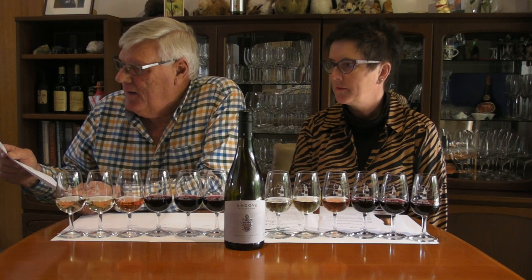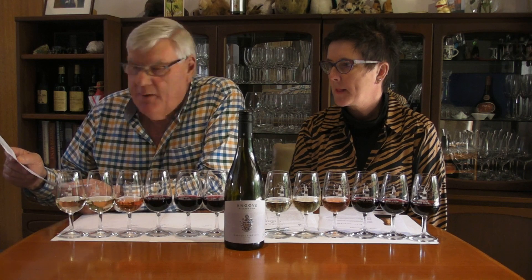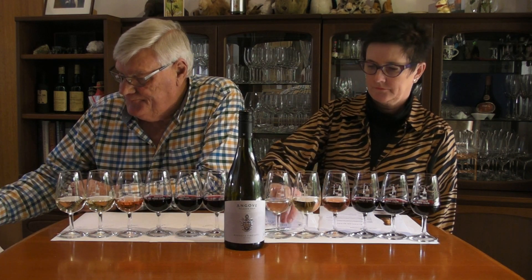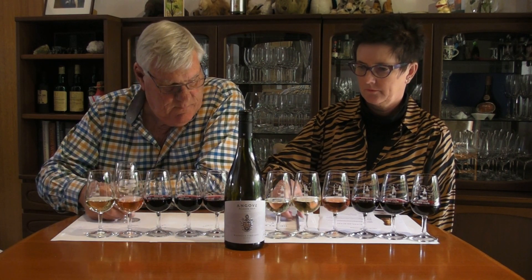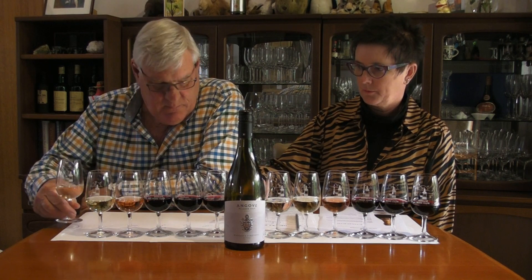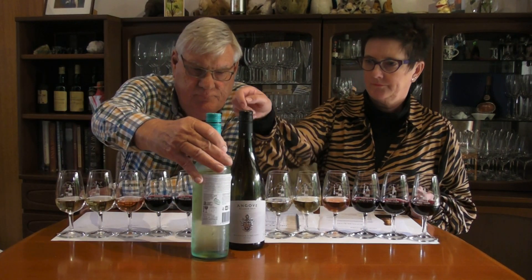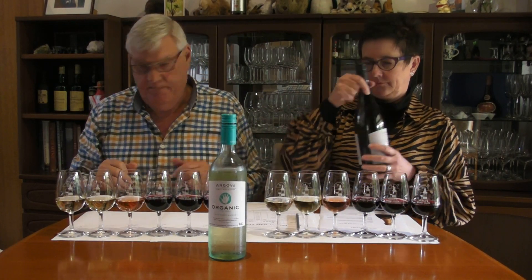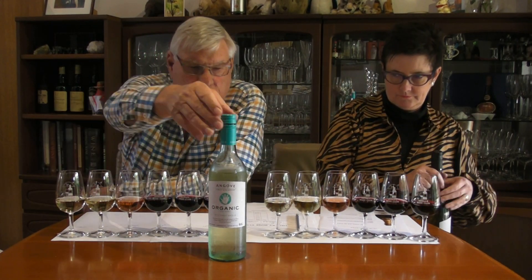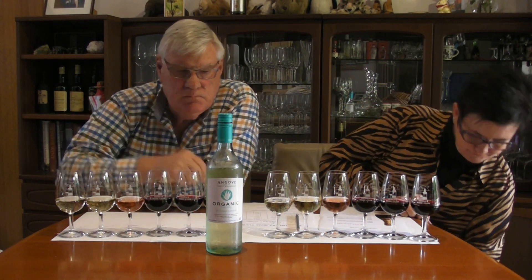The first wine is this organic Pinot Grigio. Paringa is over the river from Renmark — that's our traditional old family vineyard, planted by grandfather in the 1930s. The Pinot Grigio is from a certified organic vineyard. We're actually the largest grower of certified organic grapes in Australia. We've had Pinot Grigio planted for many years now, so the vines are nice and mature.